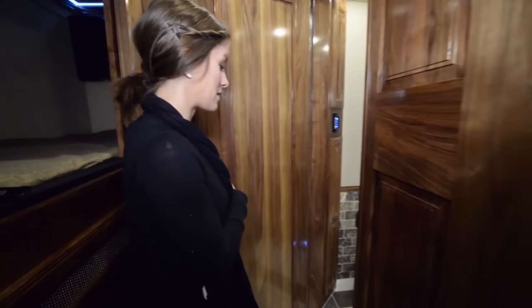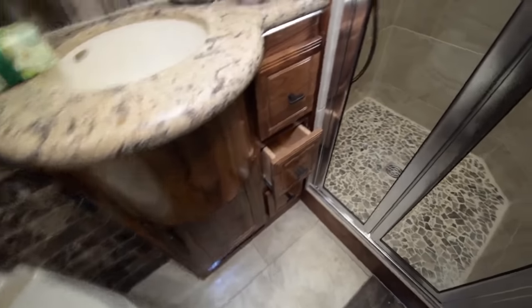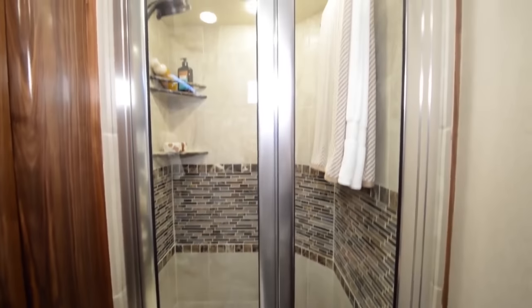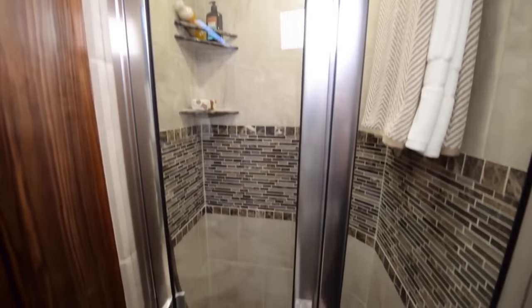To the right of the bunk beds, we have our first bathroom, which can be used as the kids' bathroom or the guest bathroom because it is a full bath. You can see a really nice full stand-up shower along with storage space underneath and above the sink.